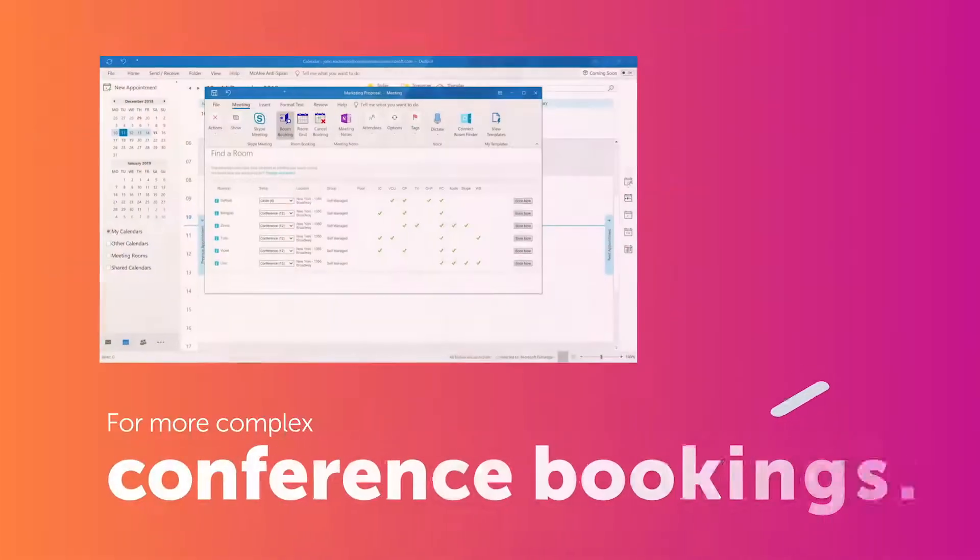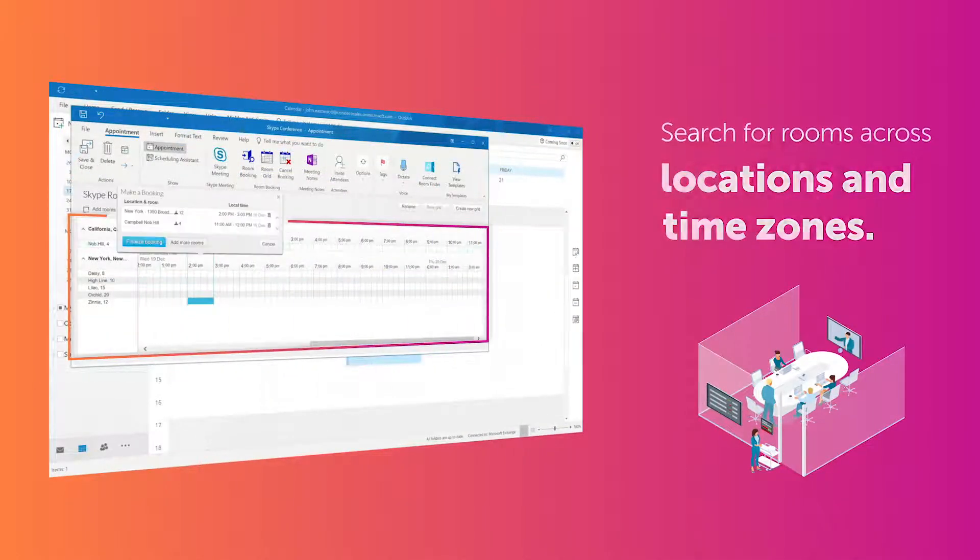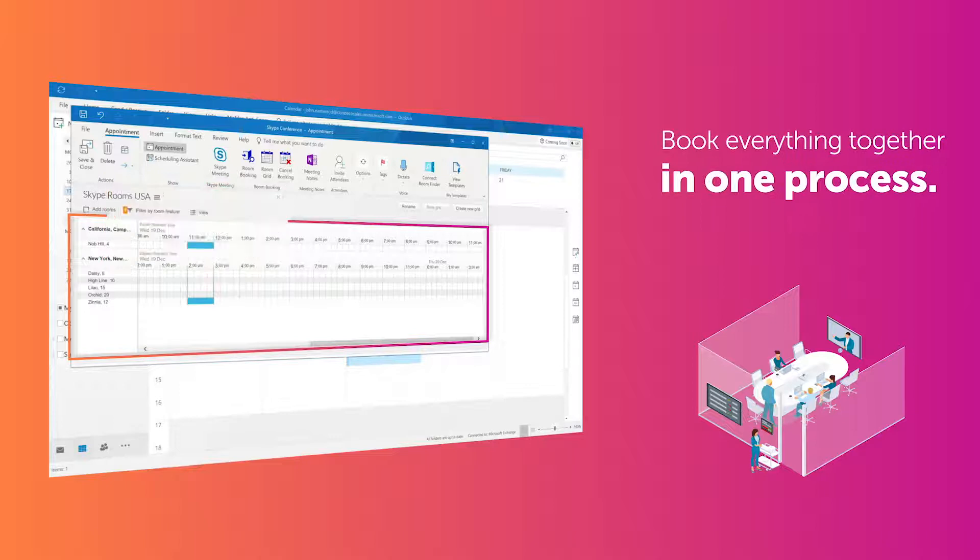For more complex conference bookings, you can easily search for rooms across locations and time zones and book everything together in one process.